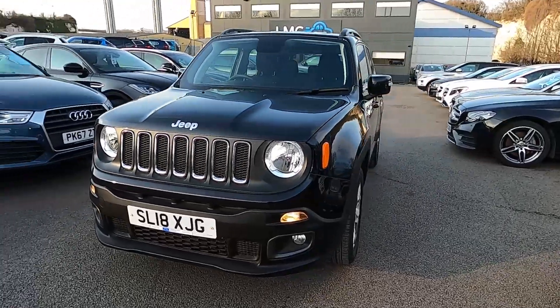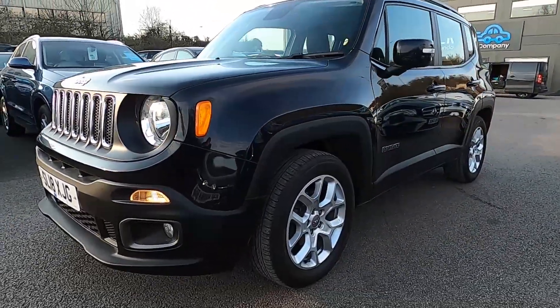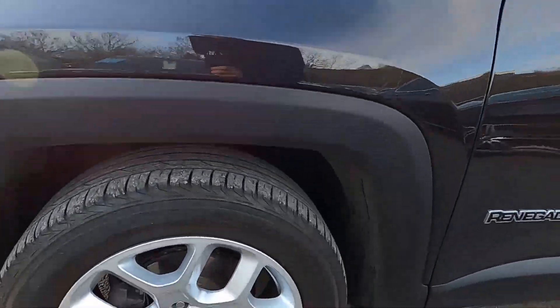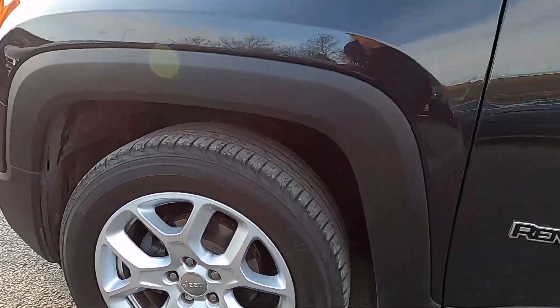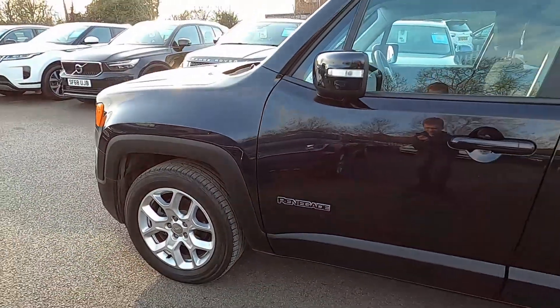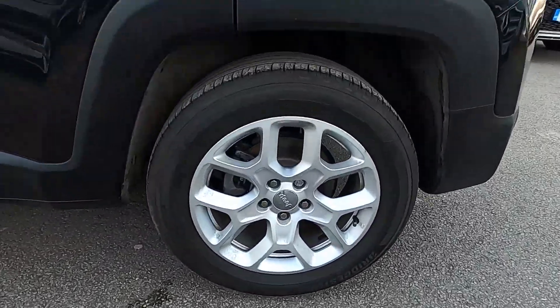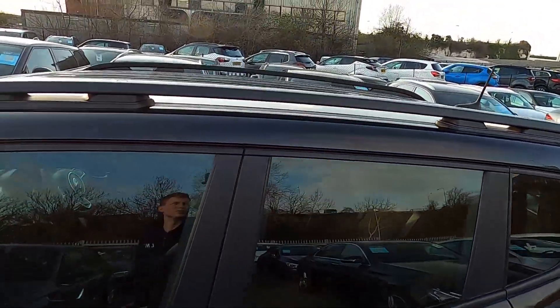This Jeep is a great practical family car. We've got plenty of space on board and as you can see this car's got a rugged look. Down to the sides, this car's got 17 inch wheels. We've also got black roof rails as well.